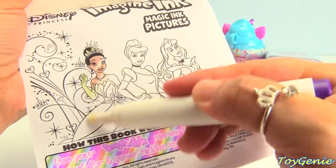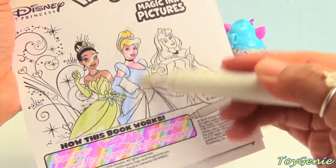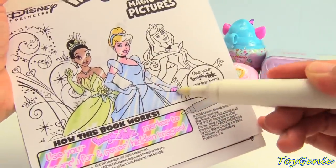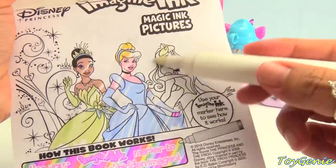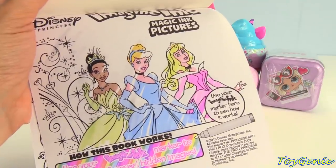We have awesome Tiana and Cinderella. Tiana's green. Cinderella wears blue. And Aurora wears pink. Super awesome.